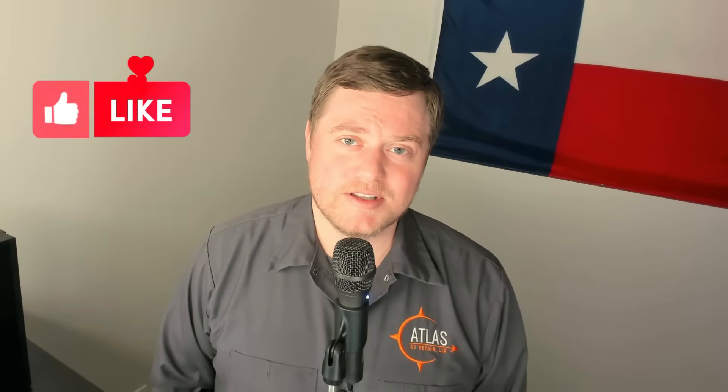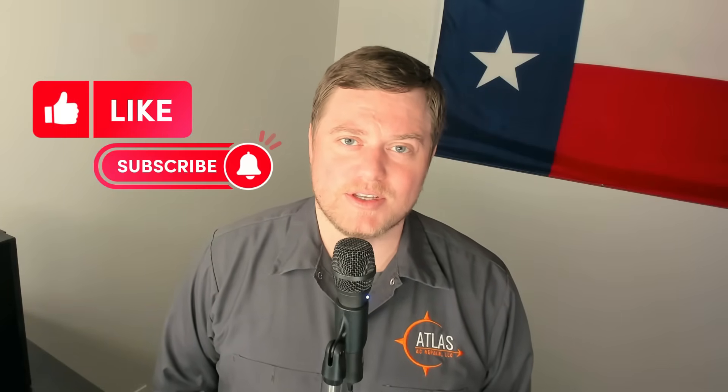This is Kenneth with Atlas AC. At any point during this video, if you find it to be helpful, please hit the like button, and that will really help with the YouTube algorithms.